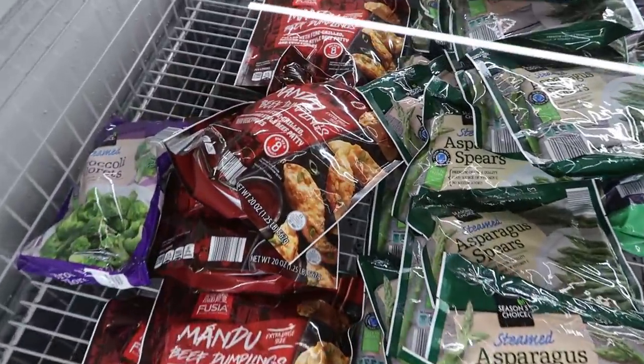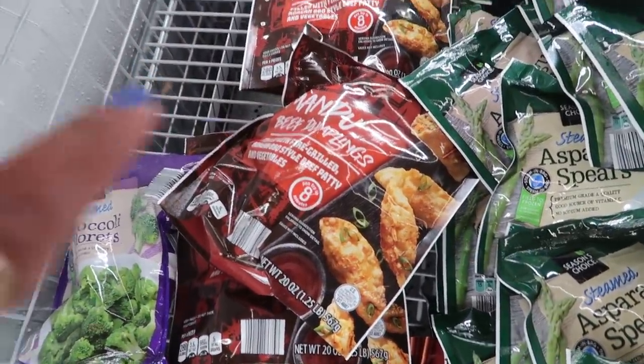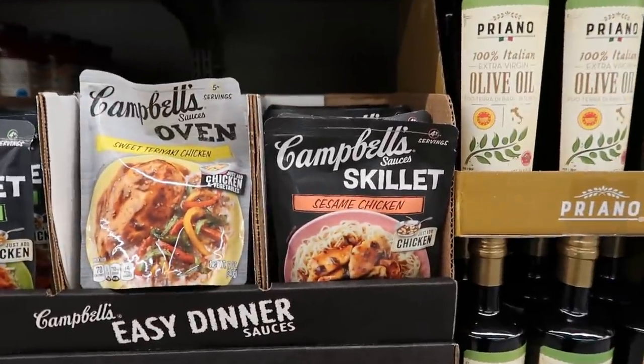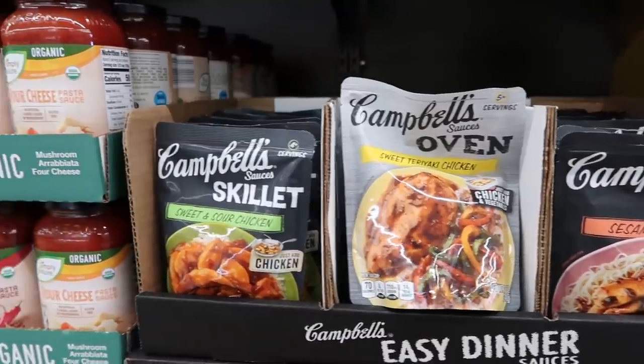Chicken schnitzel. And there's some beef dumplings right there — they're filled with fire grilled, Korean barbecue style beef patty and vegetables. No price on those either. $2.29 Campbell's sauces — sesame chicken, sweet teriyaki, or sweet and sour.